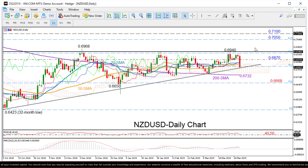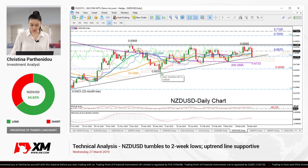In this case, resistance could be found between 0.7050 and 0.71. On the downside, a decisive close below the uptrend line could push the price towards the 200-day moving average, currently at 0.6732, while even lower, a fresh sell-off could start under 0.6650, where the market finished the December downfall.